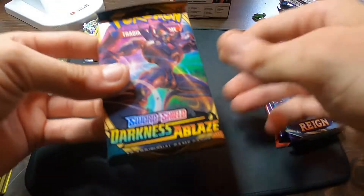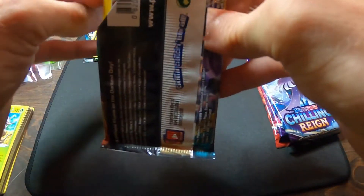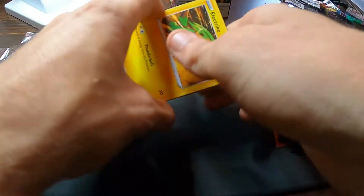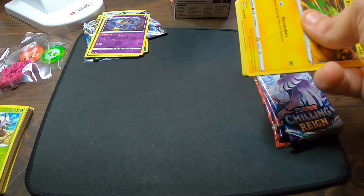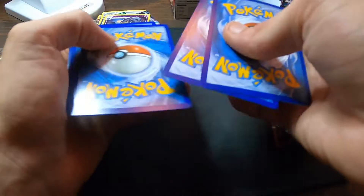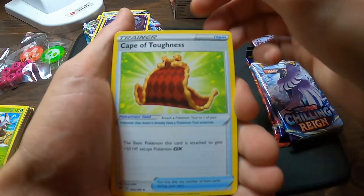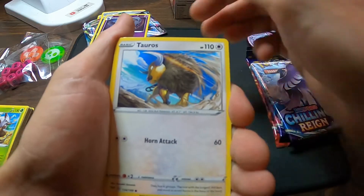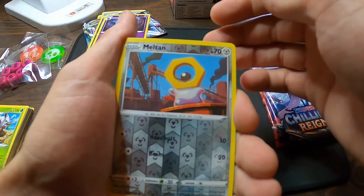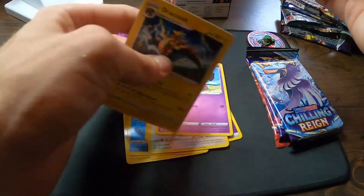Let's go to Darkness Ablaze. We are looking for that Charizard VMAX. We did get an error pack already, so let's pray for another one — although we have certainly not had the best luck with Darkness Ablaze unfortunately. Rookidee, Tauros, Snubbull, Meltan, Reverse Hollow, and a Non-Holo Dracozolt. That's a pretty cool card, though.